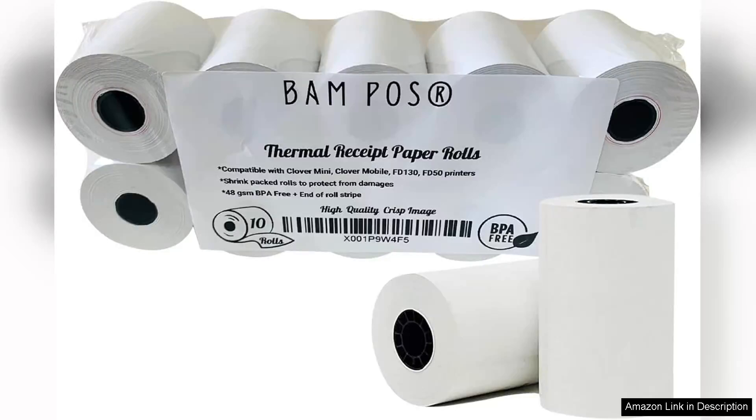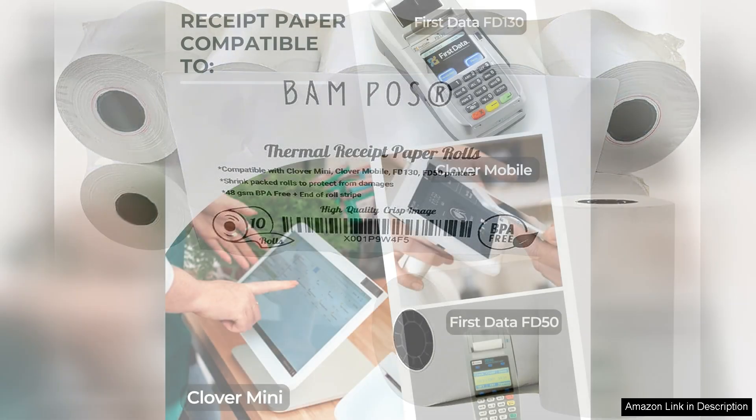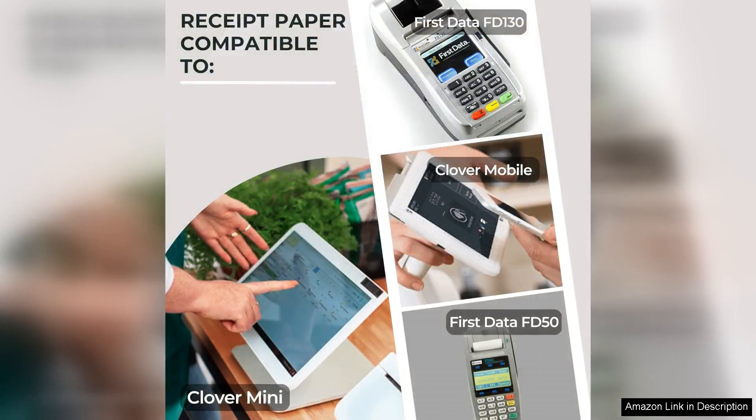I recently purchased a pack of thermal receipt paper rolls, and I couldn't be happier with my choice. These BPA-free rolls are a fantastic option for anyone concerned about safety while maintaining high-quality performance in their point-of-sale systems.